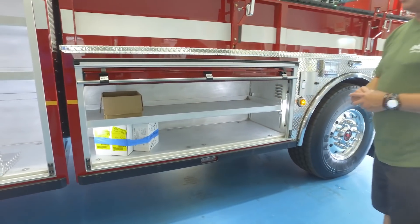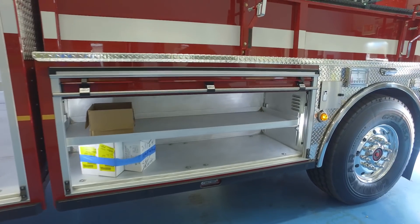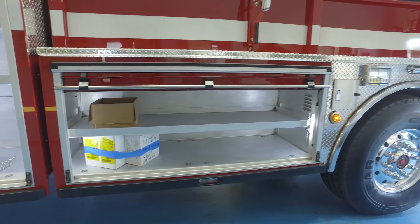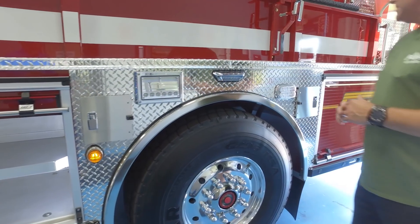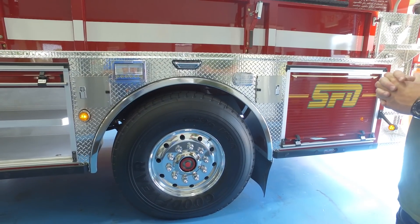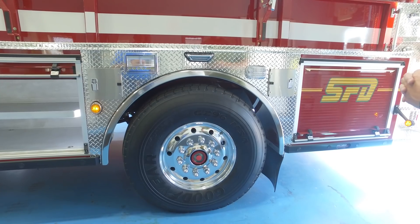There's additional compartment storage here, and we should be near 500 cubic feet of compartment storage space on this apparatus. We also have small air bottle storage compartments and additional scene lighting. Our tiller axle as well as the front axle are both the TAC-4 suspension, chosen for steering capability as well as ride comfort for our personnel.